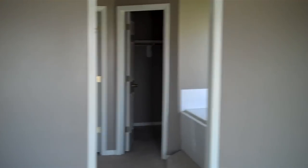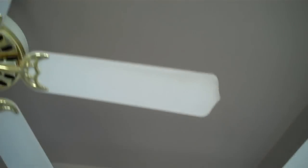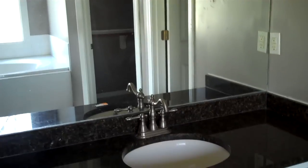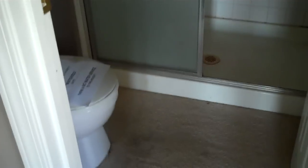We have a good-size master suite with coffered ceilings. It leads us into our master bath, which has a large soaking tub, double vanity, granite countertops, very nice faucets, a toilet and shower.